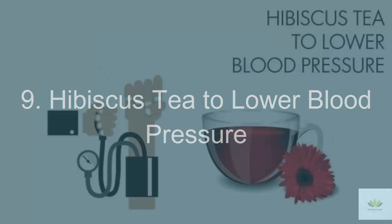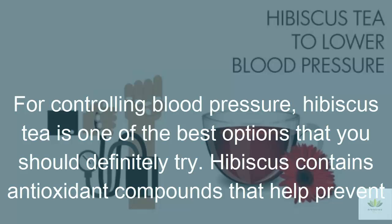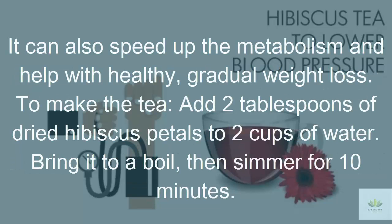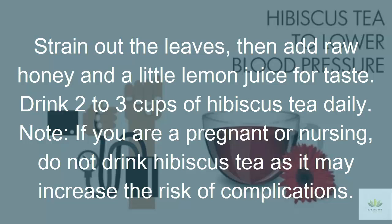9. Hibiscus Tea to Lower Blood Pressure. For controlling blood pressure, hibiscus tea is one of the best options to try. Hibiscus contains antioxidant compounds that help prevent the oxidation of low-density lipoproteins (LDL or bad cholesterol), which contributes to atherosclerosis and heart disease. It also helps regulate high blood pressure and can speed up metabolism for healthy, gradual weight loss. To make the tea, add 2 tablespoons of dried hibiscus petals to 2 cups of water, bring to a boil, then simmer for 10 minutes. Strain, then add raw honey and a little lemon juice for taste. Drink 2 to 3 cups daily. Note: if you are pregnant or nursing, do not drink hibiscus tea as it may increase the risk of complications.